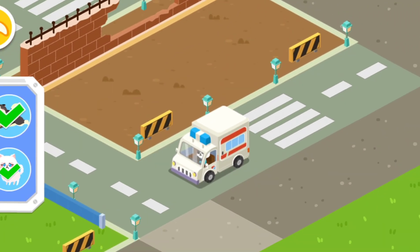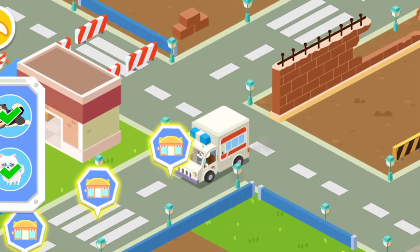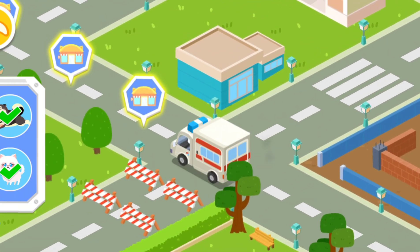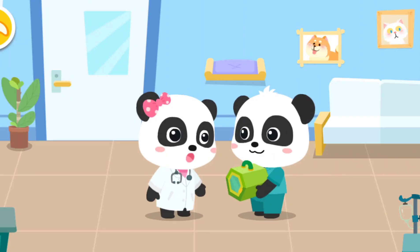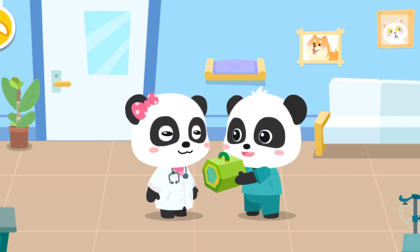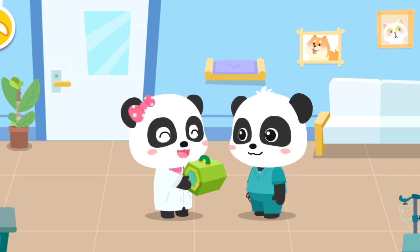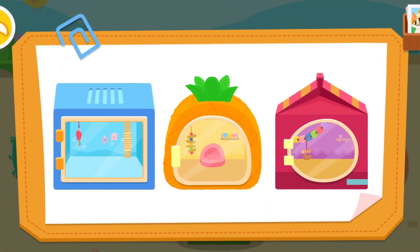Little animals need treatment. Let's bring them back to our rescue center. I'll leave little animals to you. No problem. What house will the animals live in? Let's choose for them.